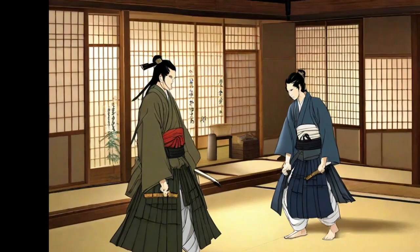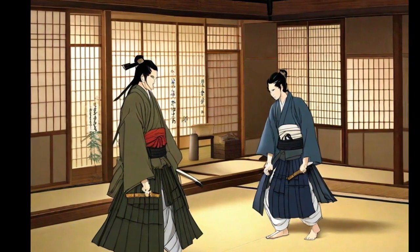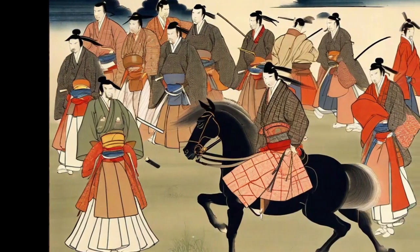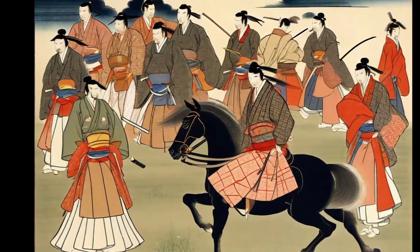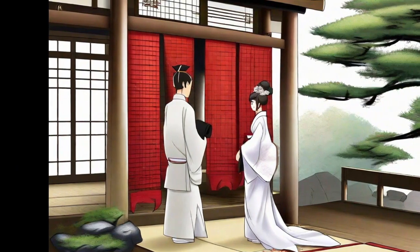The Hakama, a traditional Japanese garment, is wide and pleated pants that are tied with an obi or sash. While its primary use has evolved over time, the Hakama originated as a samurai garment in feudal Japan. Warriors used it for horseback riding and as a symbol of their status.